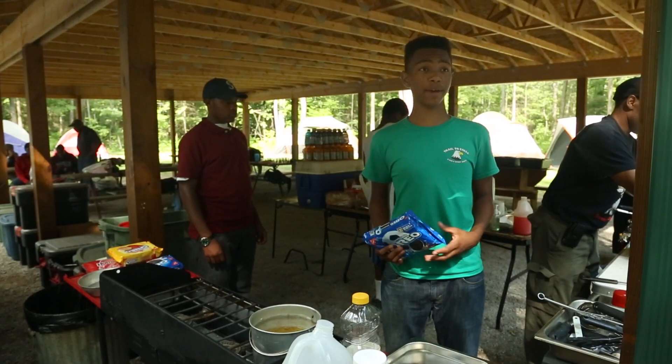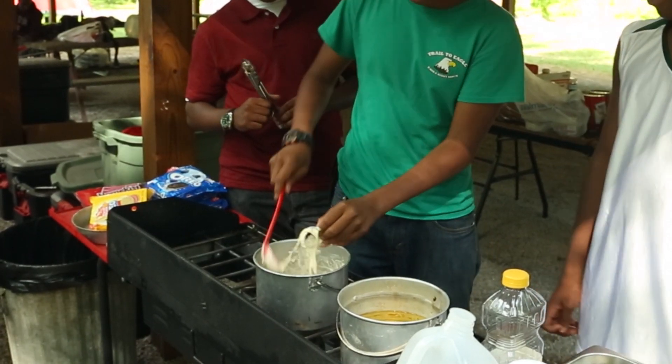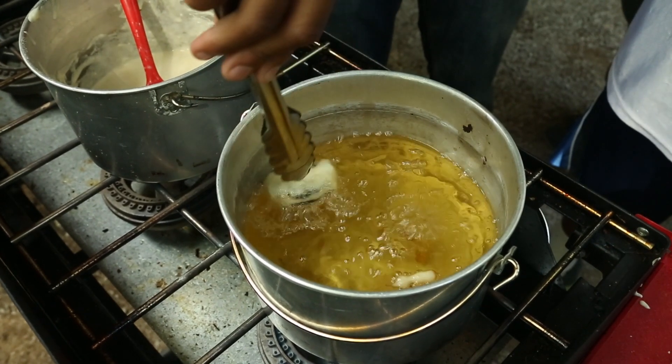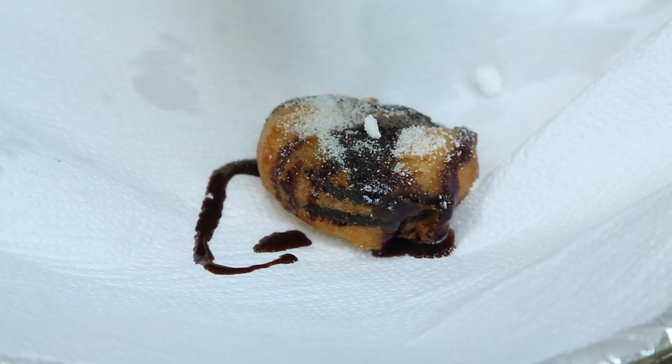For Beast Feast, we're going to be making some fried Oreos. Take the Oreos and dip them in some pancake mix. When you take them out of the pancake mix, you want to put them in some oil. You can put some chocolate syrup on it, some powdered sugar, whatever pleases you.